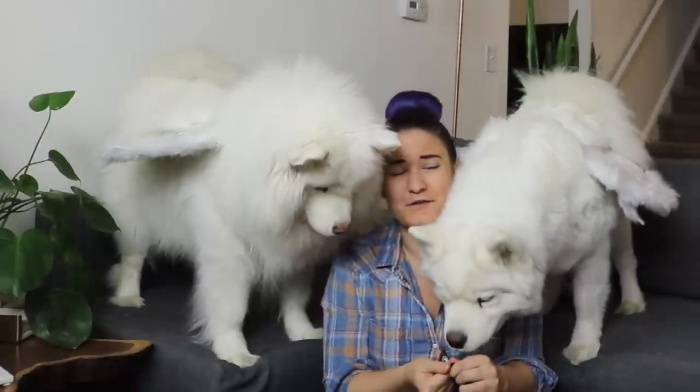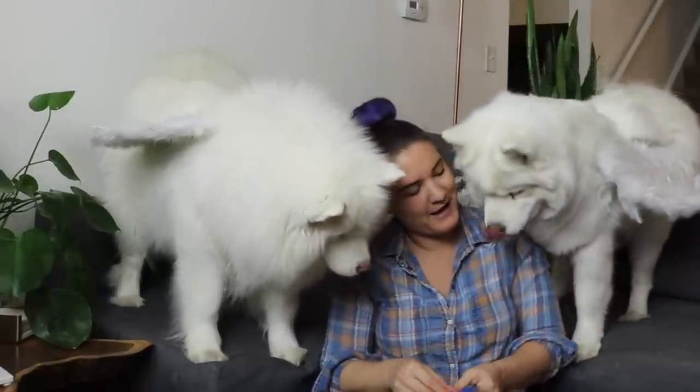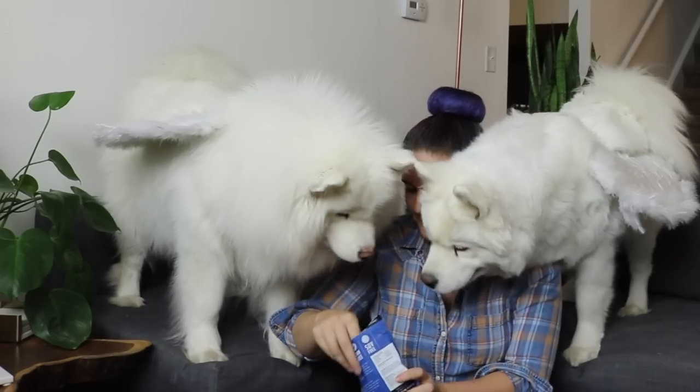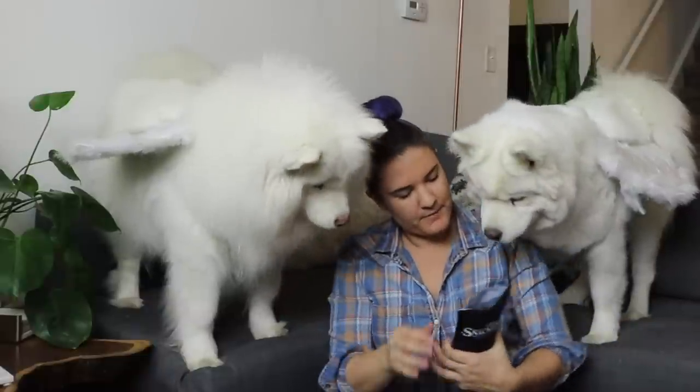I don't know if you guys can tell or not, but these wings are whacking me in the head — that is not the best thing. Back up, both of you. Do you like that one? Good girl. That was yummy.